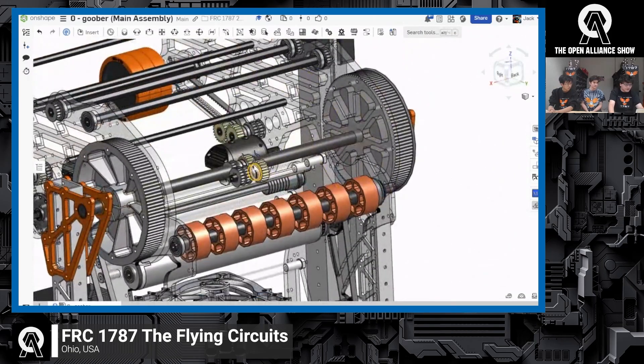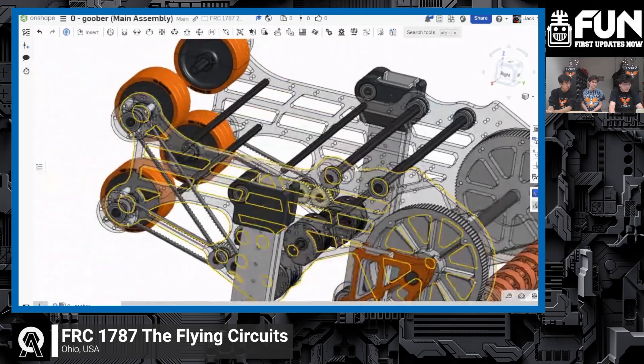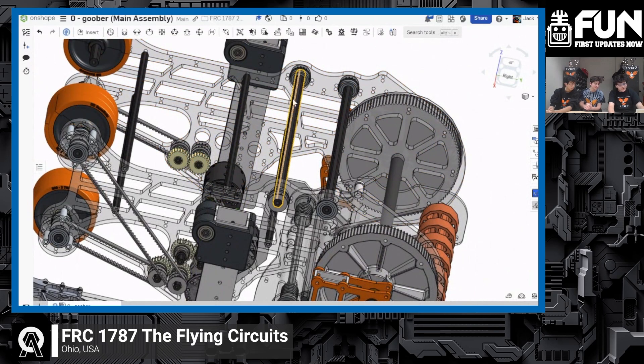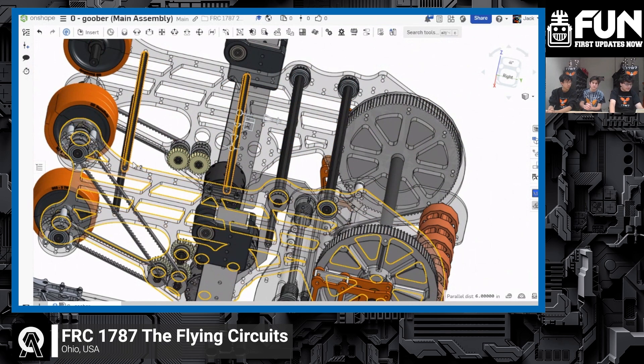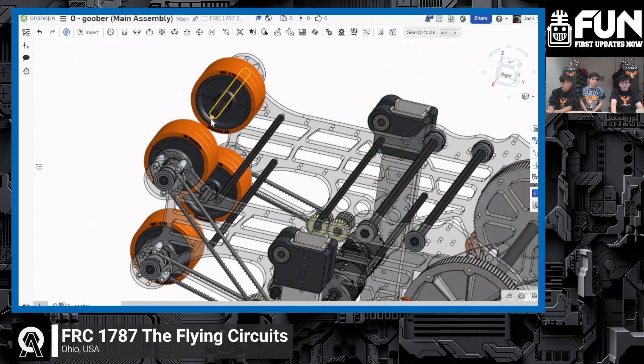It will wrap around our shooter here and around this axle, which is going to have a powered roller that rolls around it to help push the note through. The note is going to sit in here — this is our shooter design. These two axles are going to have compliant wheels on them, and then there are going to be polycarbonate tubes — free-spinning passive polycarbonate tubes. There's going to be two sets of compliant wheels acting as an indexing mechanism to knock the note into our flywheels once they're up to speed.